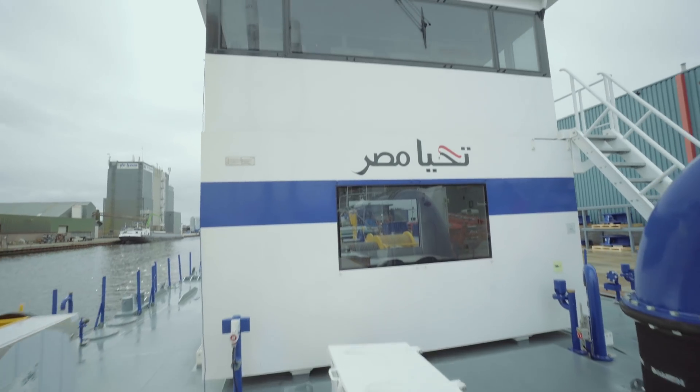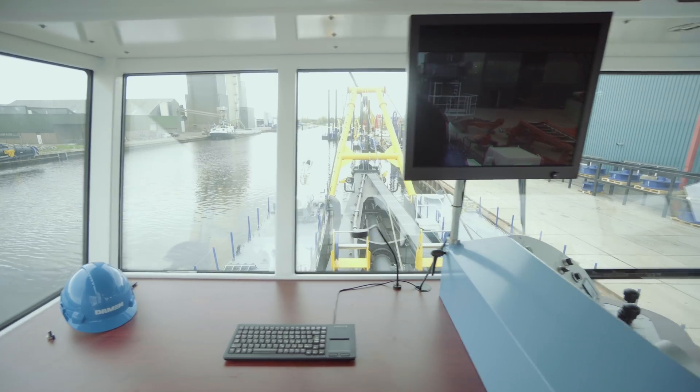And it can all be operated from one-man operation from the operating cabin.